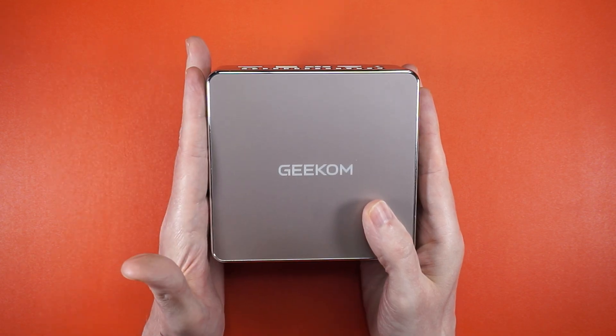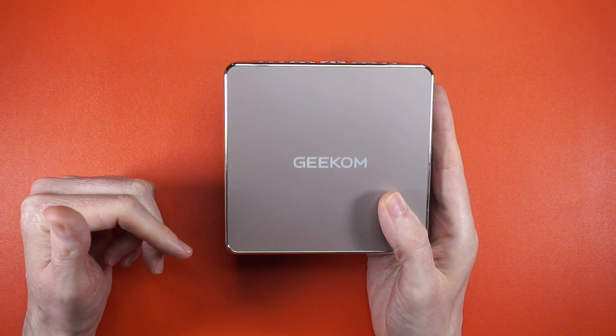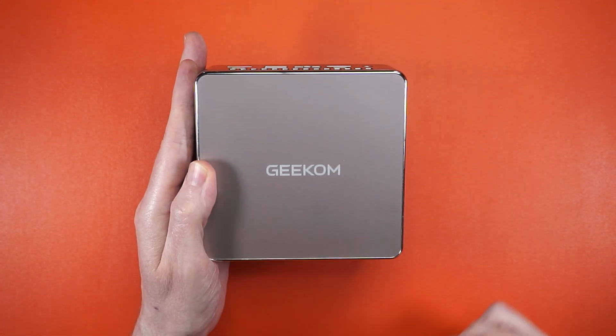Be sure to check out the full write-up on the Interfacing Linux website, let me know what you think in the comments, and get out there and make something awesome.